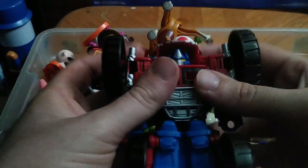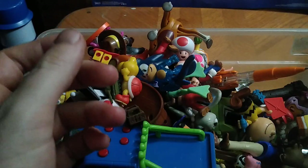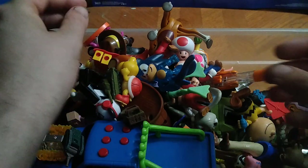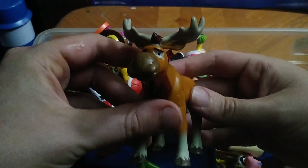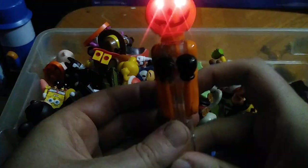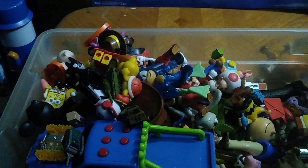We got a Transformers Rescue Bots Optimus Prime — I can never resist getting a good old Optimus, I'm always picking up Transformers. We got this guy I think is from Brother Bear. And we got this sock 'em bop 'em pumpkin dude — and he lights up! I didn't know that, that is so cool.